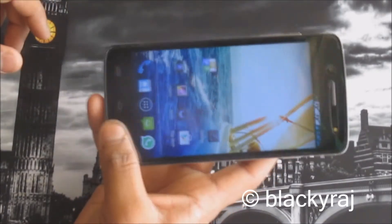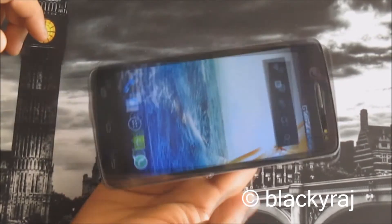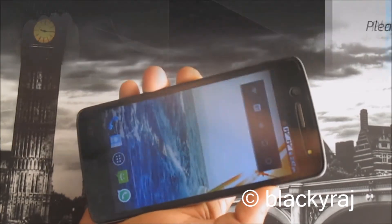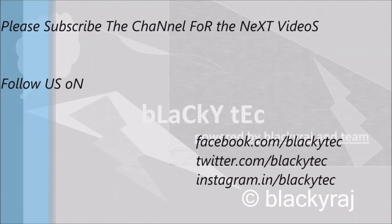This is a pretty good handset priced around 8,000 to 9,000 rupees. These are the disadvantages and review of the Micromax Canvas A121. Thank you guys — please subscribe the channel for the next videos and follow us on Facebook, Twitter, and Instagram.